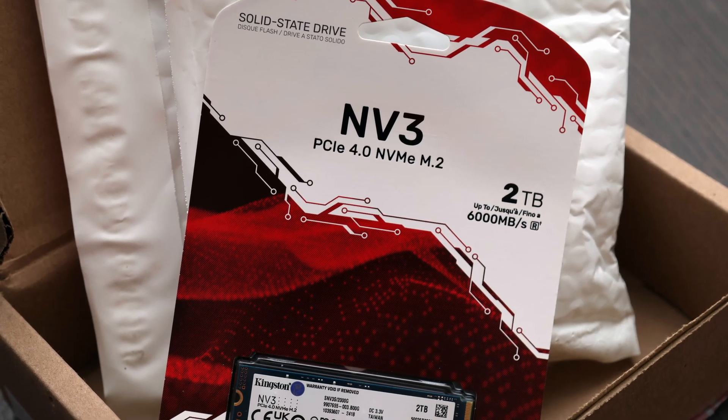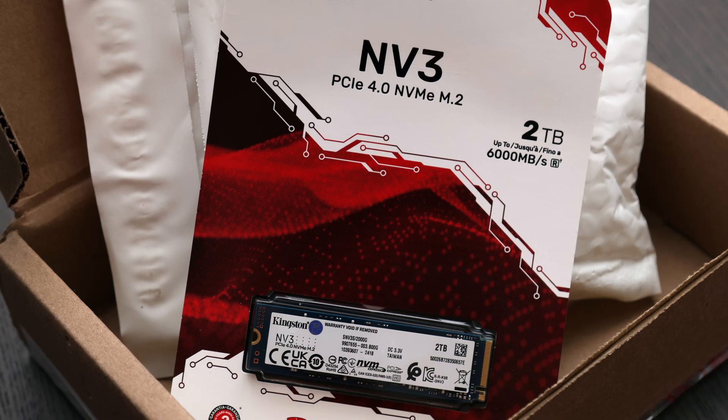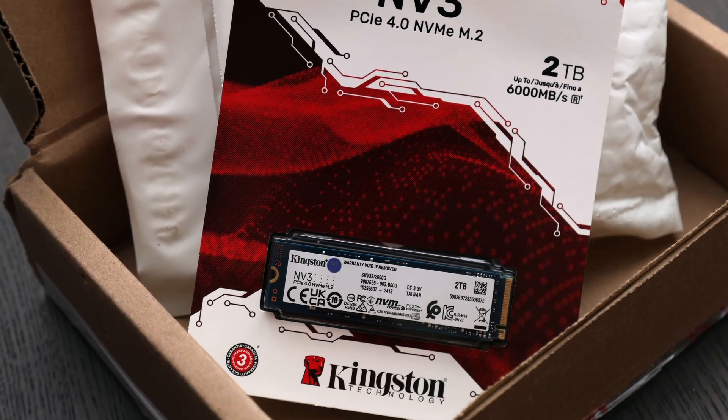Companies like Kingston will continue to reduce the pricing of NVMe SSDs, especially as the market has passed its maturation point, but it is important that the product still offers value for what people pay.